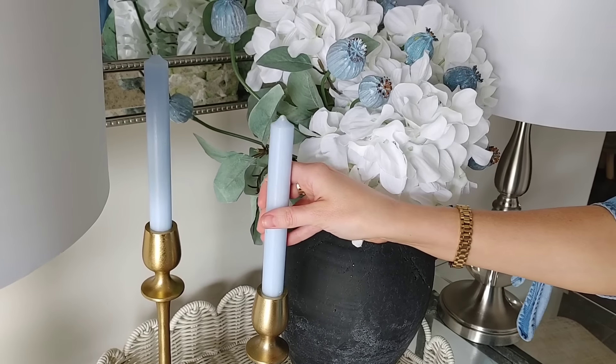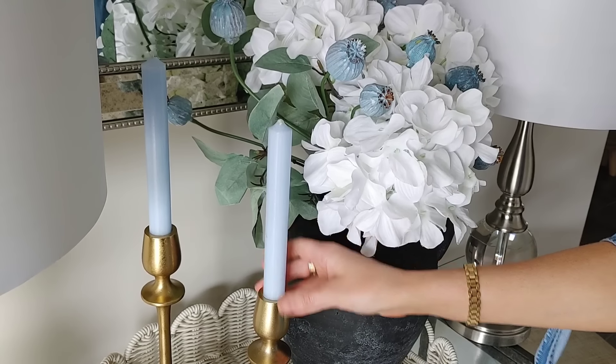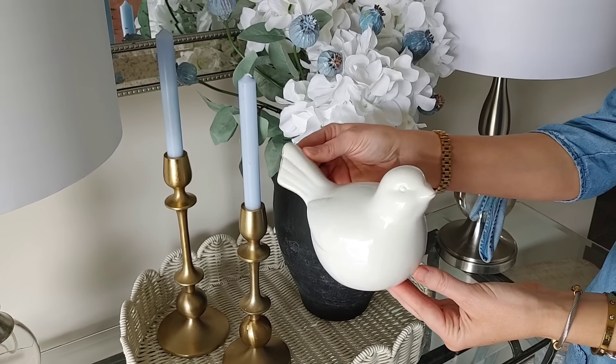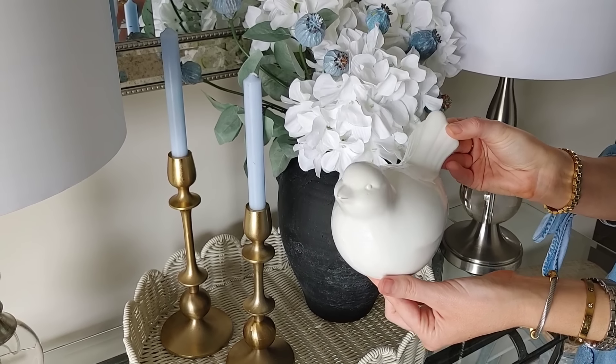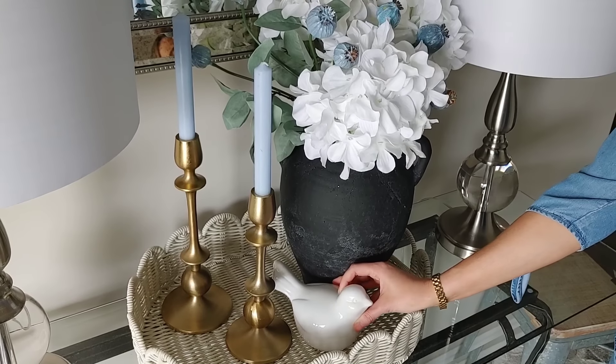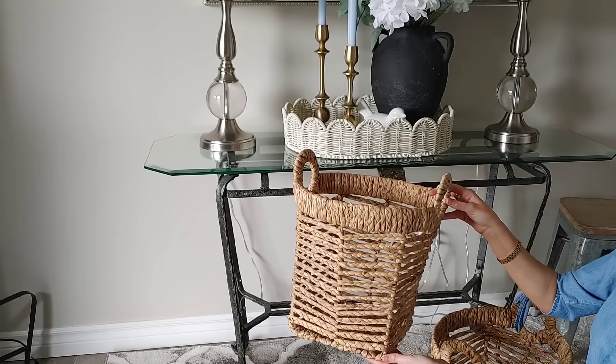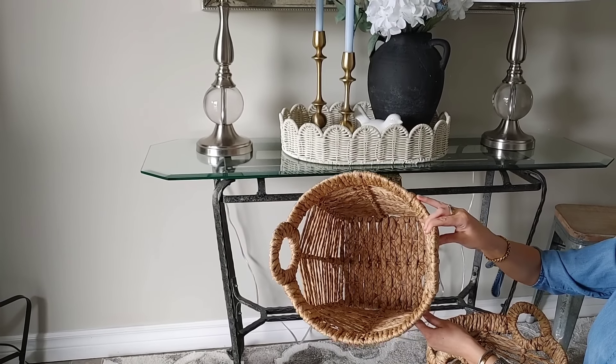My mirror is silver as well as my lamps, and I think the combination of silver and gold — any kind of mixing of metals — is so pretty. Let me know in the comments if you like to mix your metals when decorating. And I'm going to add this sweet little decorative bird. I cannot resist — I think he's so cute.